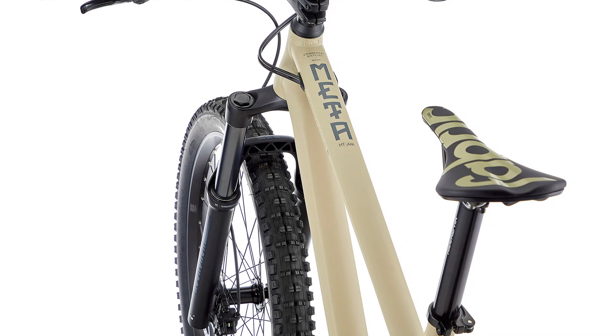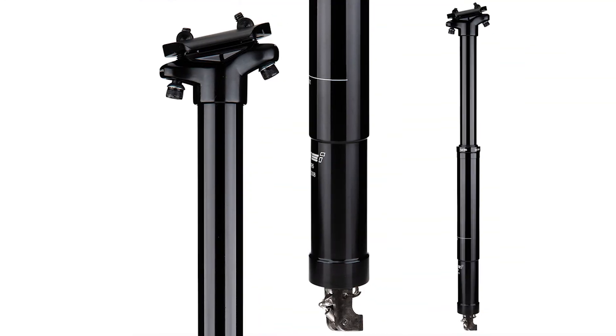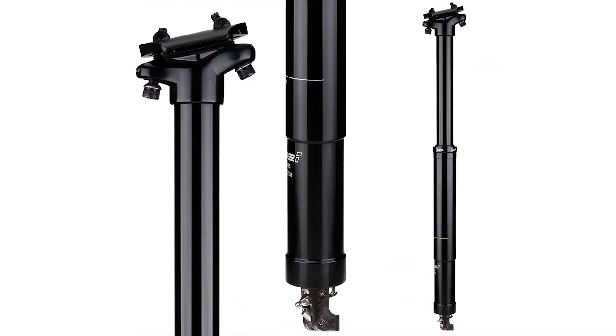A big bummer is that the Origin doesn't come stock with a dropper post, but you can spend $150 more to add the KS Rage dropper — and you can actually choose your travel amount, up to 190mm. There aren't too many brands that let you choose dropper travel when buying the bike, so kudos to Commencal for that. The Meta HT Origin is offered in Heritage Green, which is kind of a sage green, as well as Sand, a cool tan color.